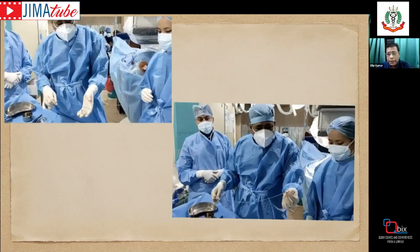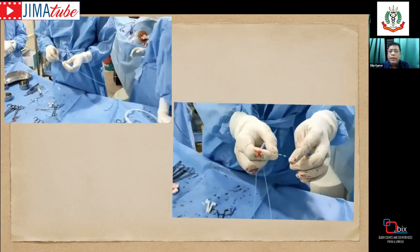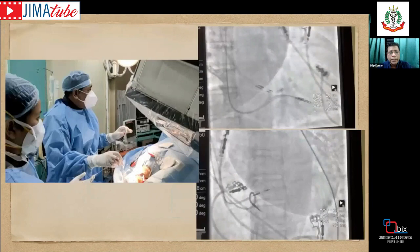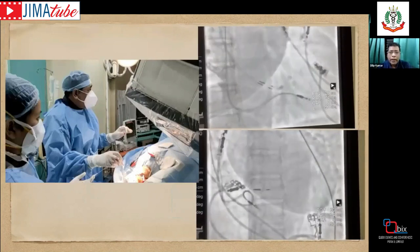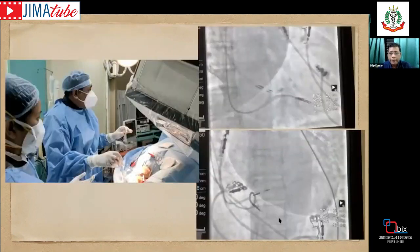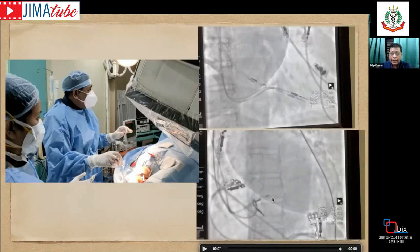Fluoroscopically, we use the AP projection to draw an imaginary line from the His down one to three centimeters — this straight line marks the left bundle area target. We also use the LAO projection to ensure the lead is perpendicular to the septum. Once positioned, we advance into the target while simultaneously monitoring impedance and intracardiac signals.